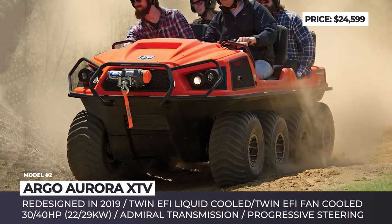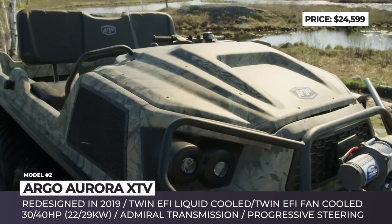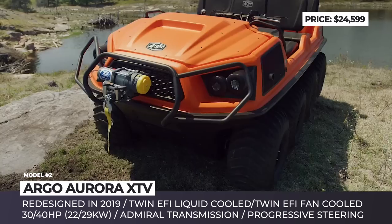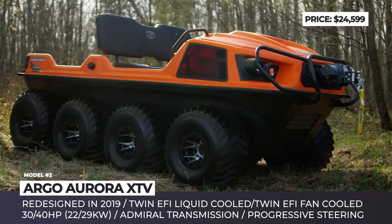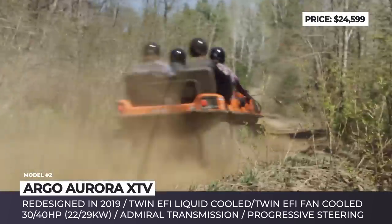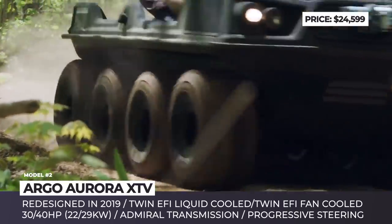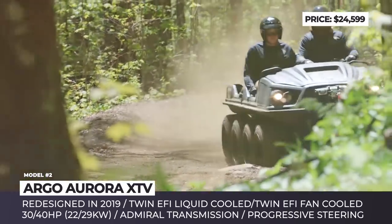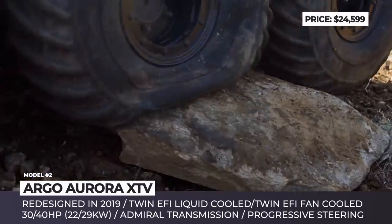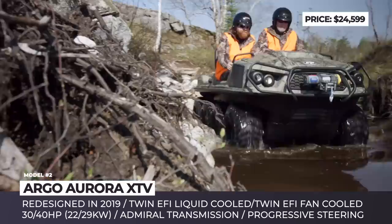Argo Aurora XTV. Argo is the Canadian side-by-side manufacturer that specializes in creating truly all-terrain capable vehicles that can even travel on water. The company produces a variety of models used for leisure, mining, agriculture operations and rescue missions. One of them is the Aurora, an 8x8 amphibious vehicle series that includes five models and was fully redesigned in late 2018.